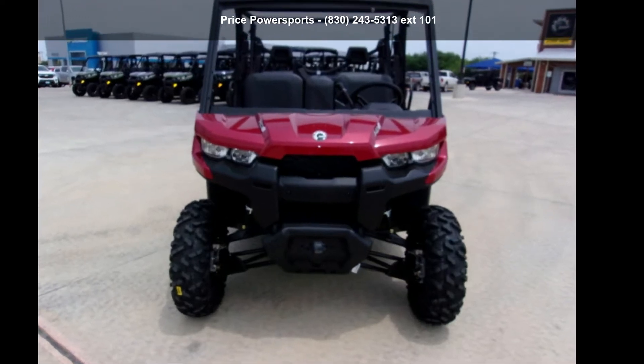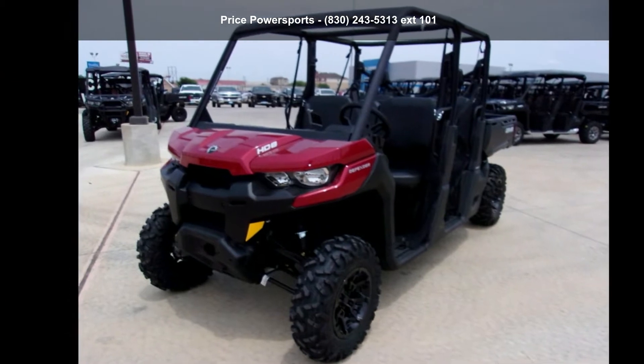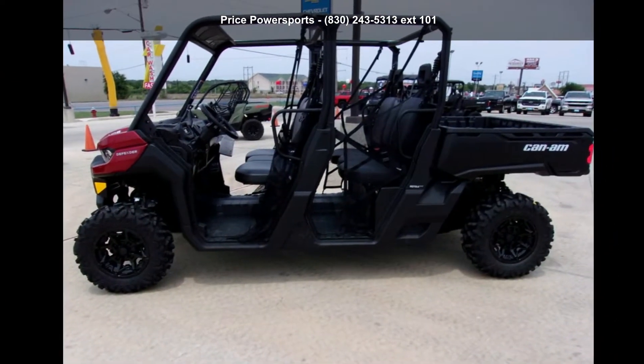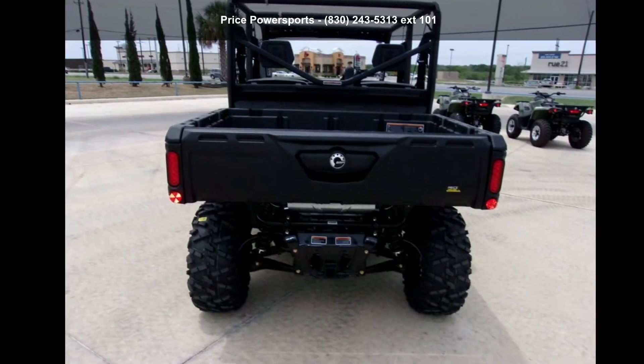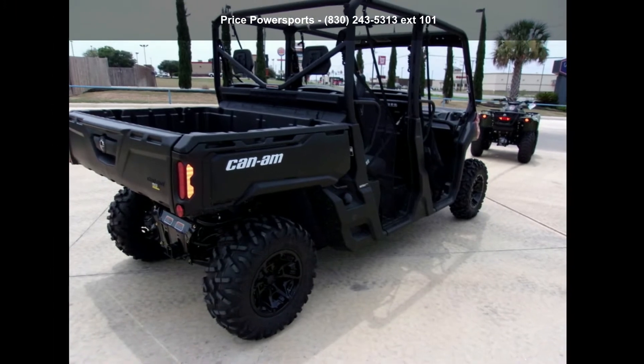Check out this Can-Am 2019 Defender Max DPS HD8 Intense Red. ATVs are built to make your life easier — whether for working hard or playing hard, this unit is priced just right and comes equipped with many desirable features. Call now to speak with the dealer and find out why we are the preferred destination for quality ATVs.